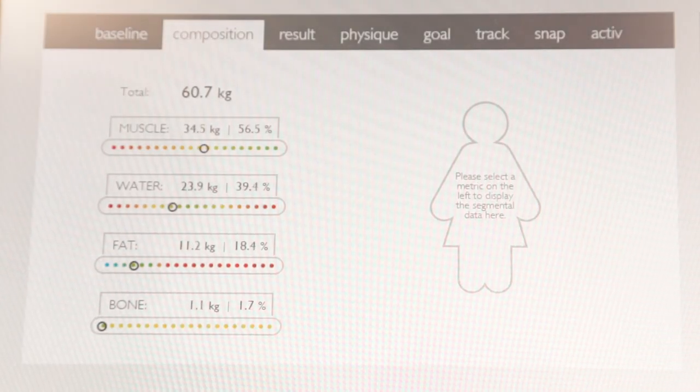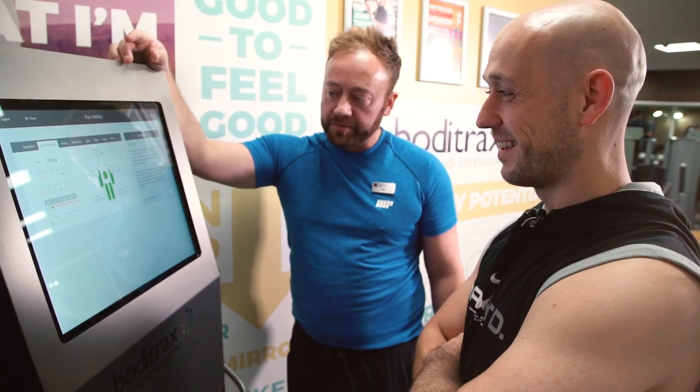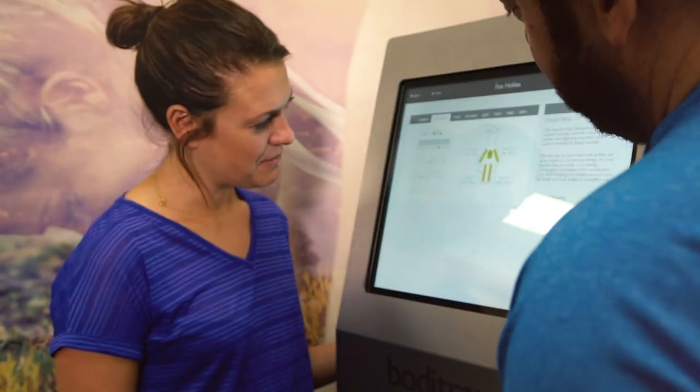Important things like your BMI, muscle mass, fat percentage, metabolic age, weight and ideal weight.